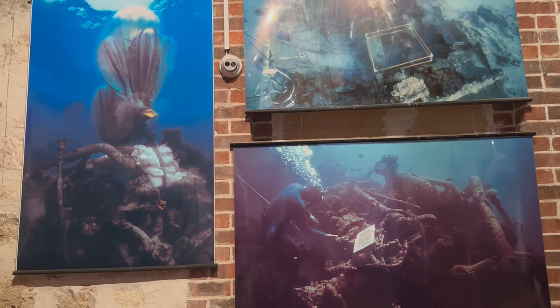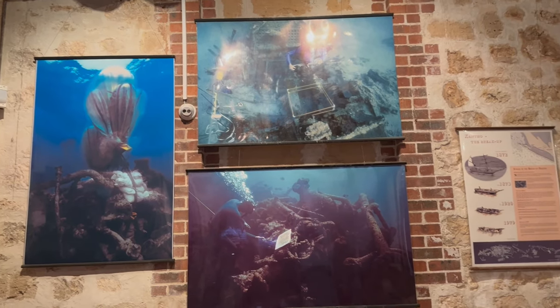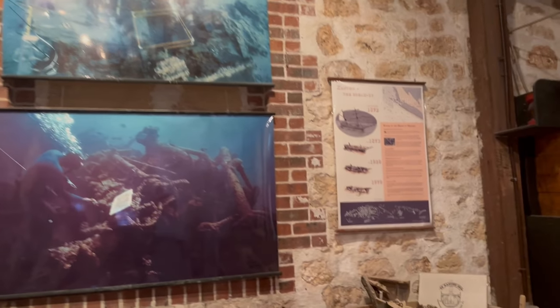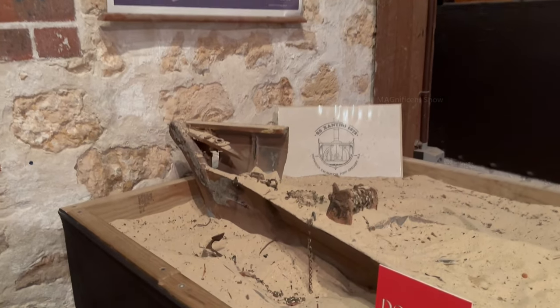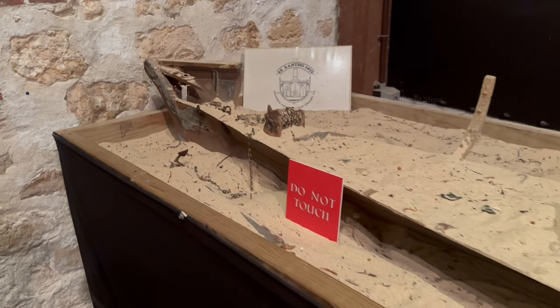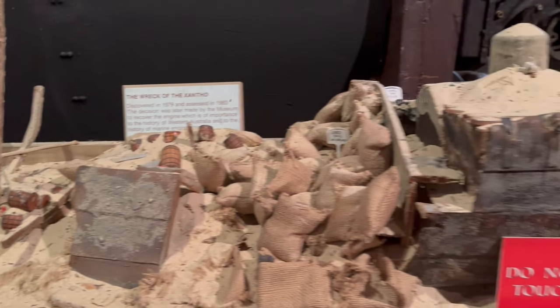In the next section there were a lot of photos and videos about how they discovered and rescued wrecked ships and their parts from the bottom of the sea. Some old wrecked ship parts were also kept there.